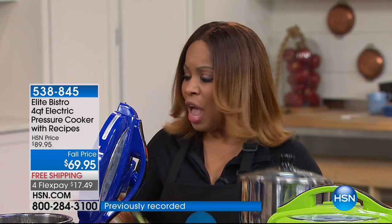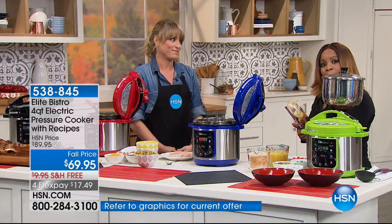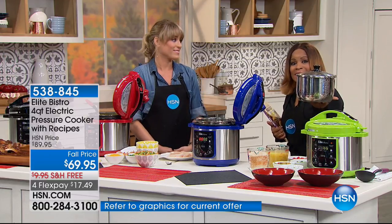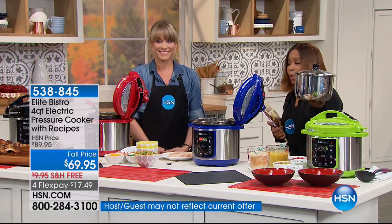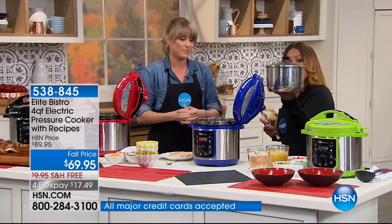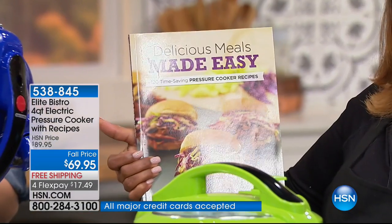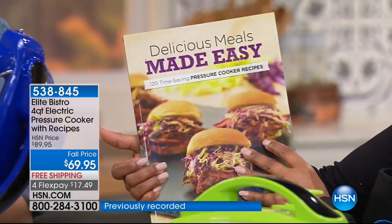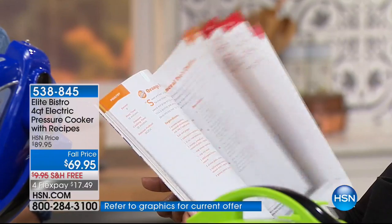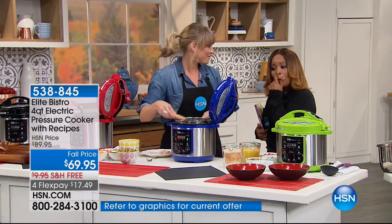With the flex pay and free shipping, the only other things you might want are the stainless steel insert — on special today only, reduced from $30 to $19.95 — and a pressure cooker cookbook available separately with over 120 different meals you'll be able to prepare. Our testimonial talk line is open; we want to hear from you.